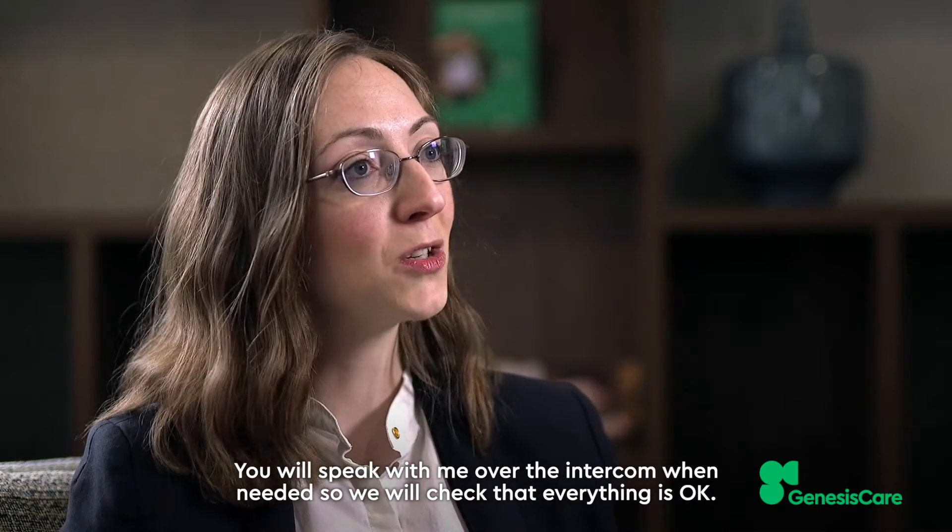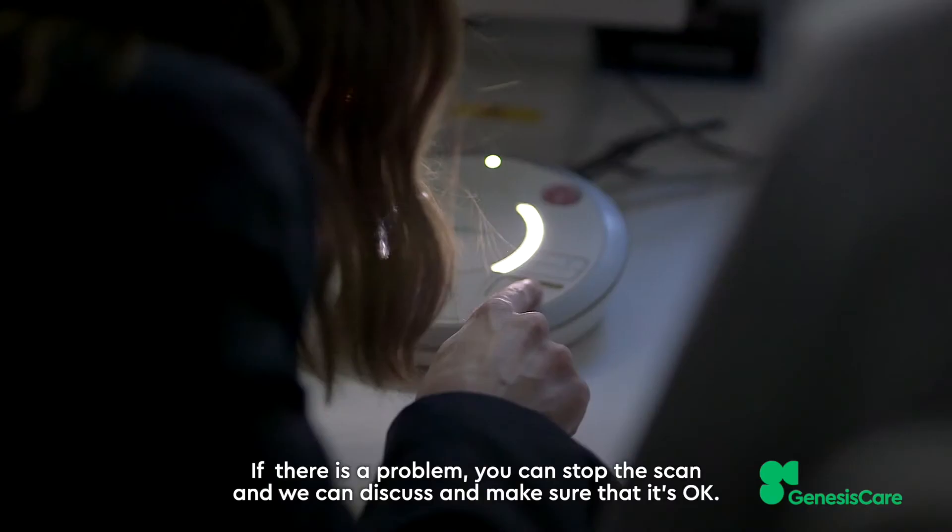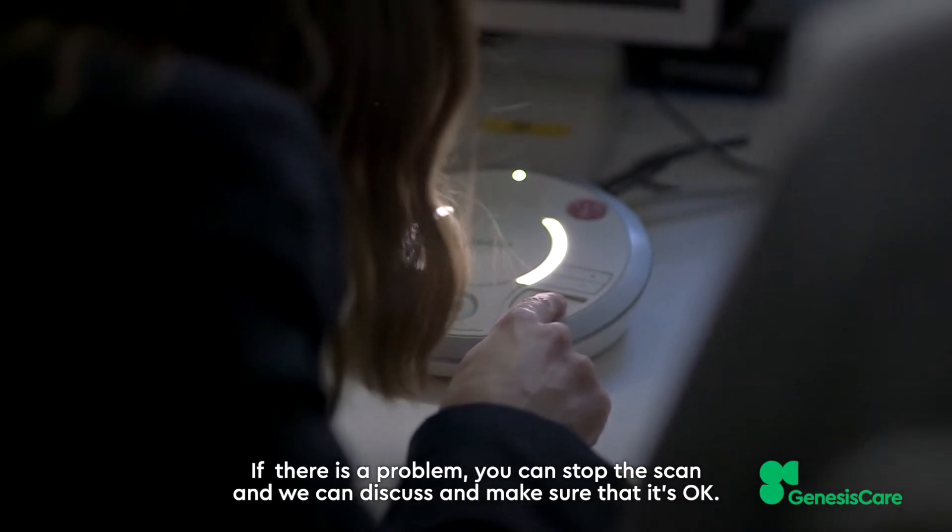You will speak with me over the intercom when needed, so I will check that everything is okay. We'll have a call button as well if there is a problem — you can stop the scan and we can discuss and make sure that it's okay.